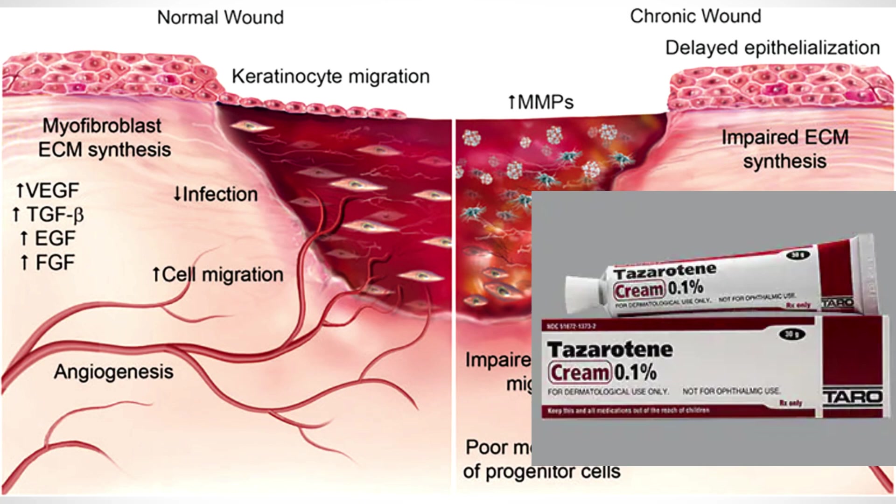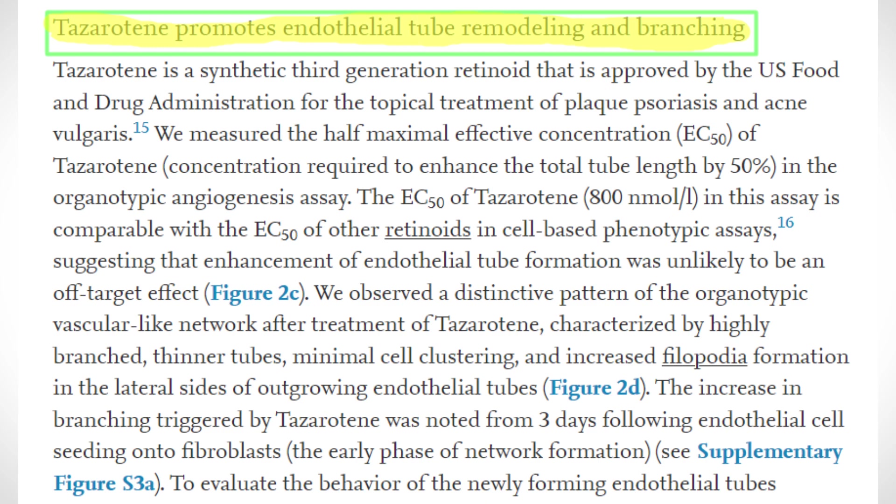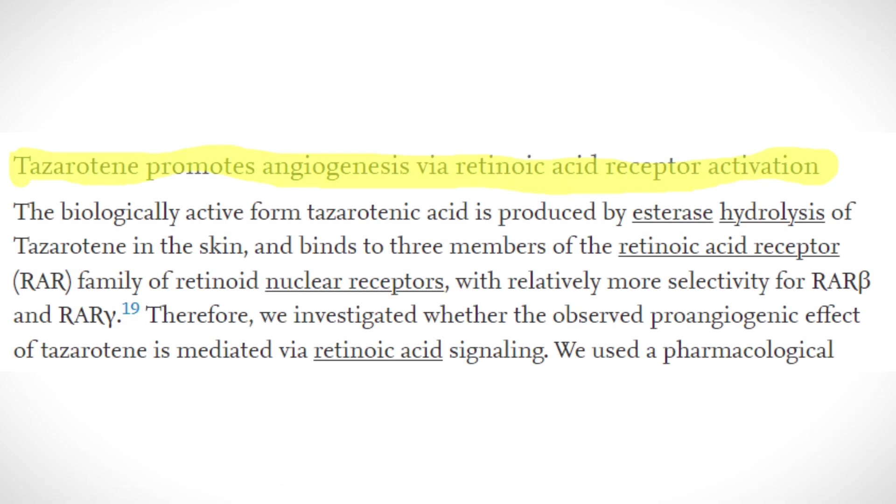This study suggests that tesarutin, an FDA-approved small molecule, could be potentially exploited for therapeutic applications in neovascularization and wound healing. They demonstrated that tesarutin promotes endothelial tubulogenesis and branching, and that systemic delivery of tesarutin stimulates functional neovascularization and accelerates wound healing.